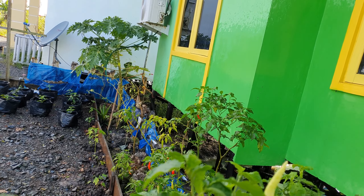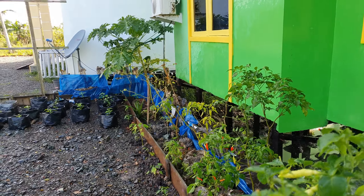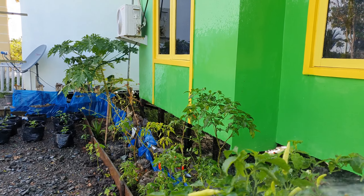Sorenya jam berapa bang? Sorenya tidak kurang dari jam 5 atau jam 6 agar posisi daun dingin, tidak panas.